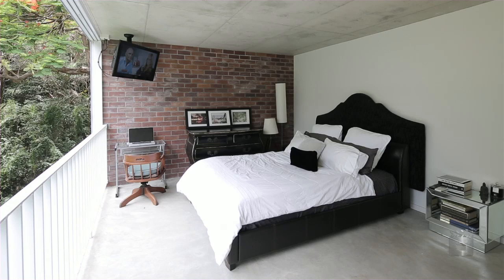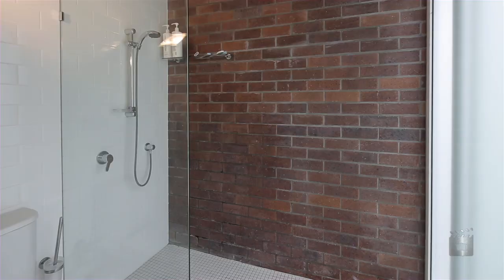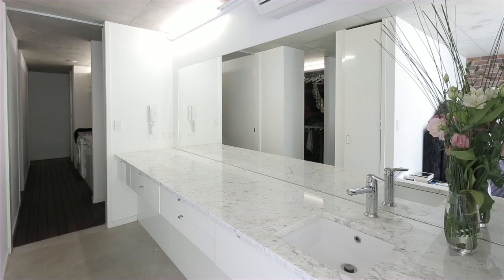Bedrooms dominate the upper floor with a master suite like no other, where full-size aluminium bi-folds open up the main bedroom for an uninterrupted treetop view. Exposed brick walls feature, providing an earthy natural vibe, whilst the use of natural stone and timber materials in the bathroom keep with this theme.